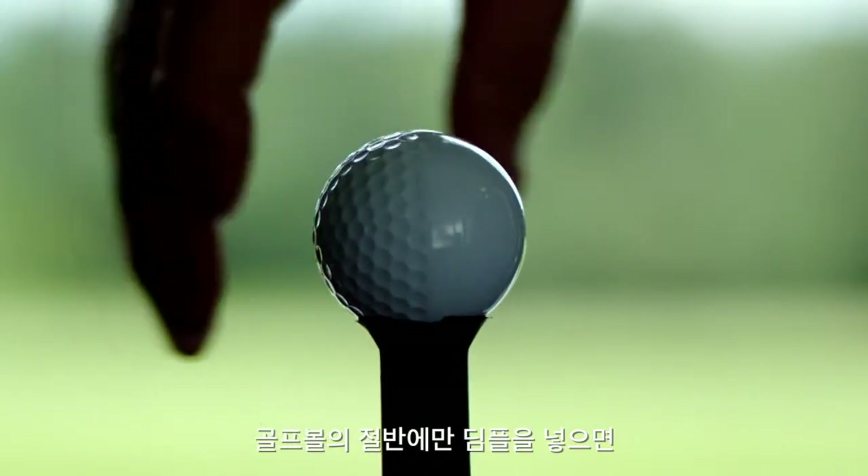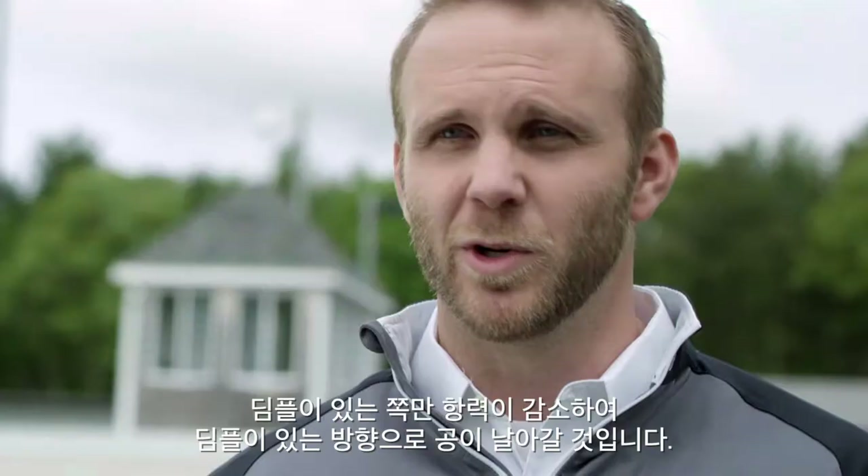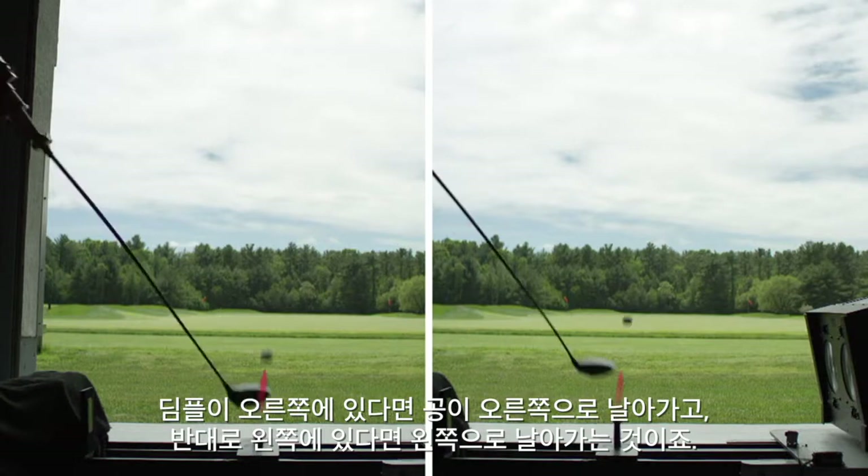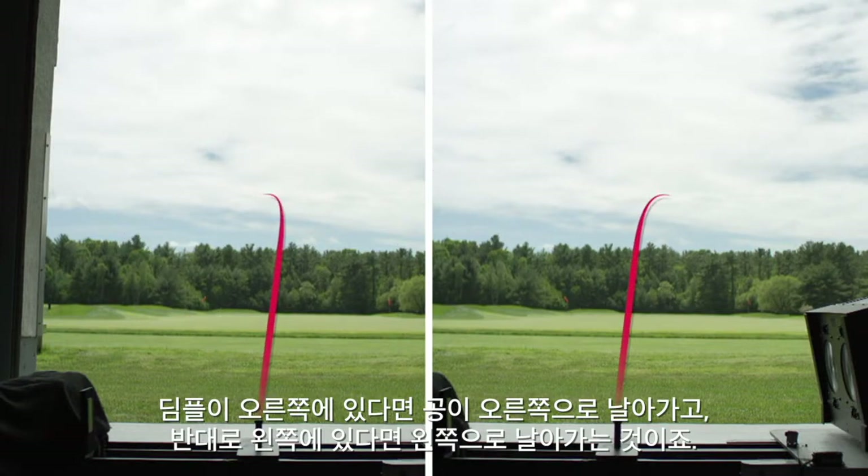If you put dimples on half of the golf ball, the dimples are going to essentially reduce drag on one side of the ball. So when the ball gets hit, it's going to fly towards those dimples. If the dimples are on the right, it's going to fly to the right. If the dimples are on the left, it's going to fly to the left.